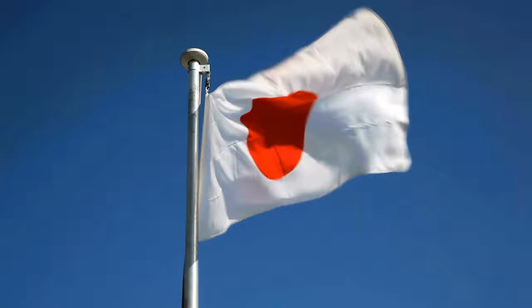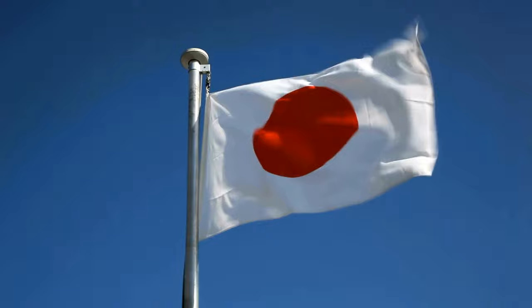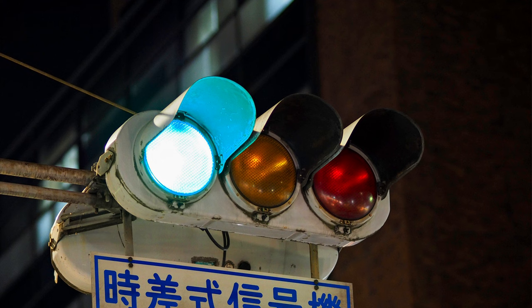In response to these linguistic concerns, the Japanese government made a remarkable decision in 1973. Through a cabinet order, they mandated that traffic lights should use the bluest possible shade of green. This allowed them to maintain using the word 'ao,' while adhering to international traffic regulations. So the next time you find yourself in Japan and encounter what appears to be blue traffic lights, remember this unique compromise.